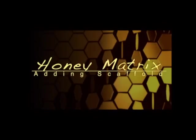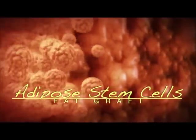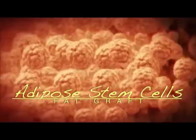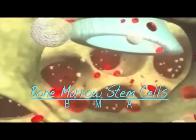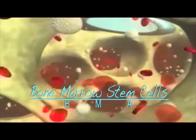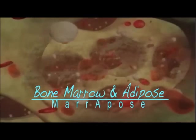At Gekko, we also use honey matrix, which can make PRP work better. In some cases we consider adipose stem cells, because fat has such a high population of stem cells. Using stem cells from bone marrow is also very powerful along with PRP. Gekko is one of the first clinics to offer bone marrow and adipose combined together in the same treatment.